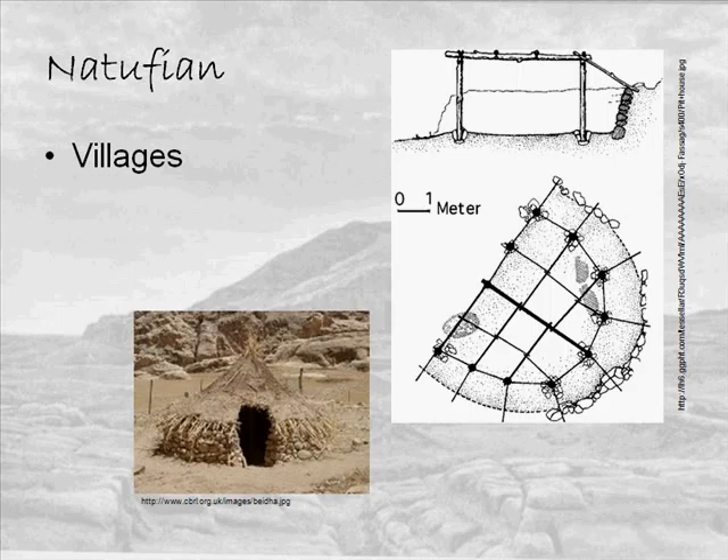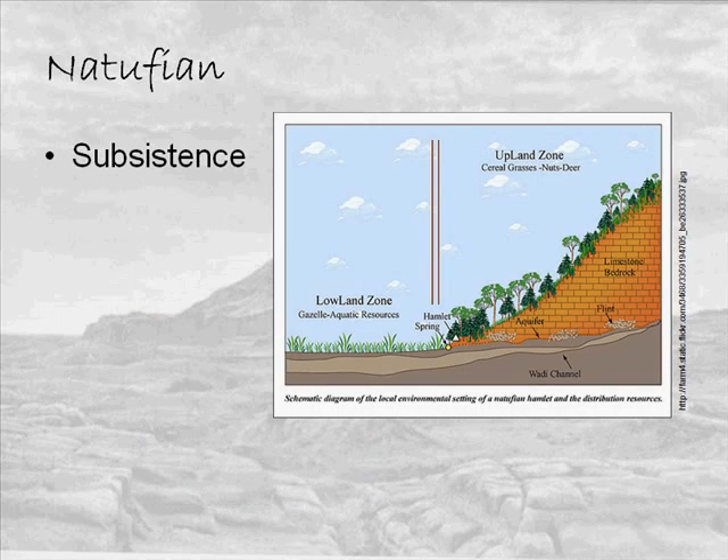You can see a reconstruction of a Natufian house and a semi-circular plan drawing from an archaeological site showing what a Natufian structure might have looked like, with some of the stones visible. Here's what it would look like in profile — again, semi-subterranean. We often find storage pits inside the houses, and also out in the central areas between houses.